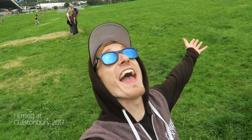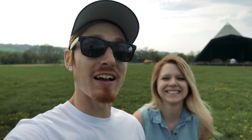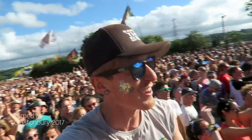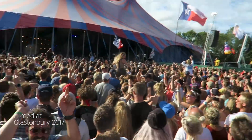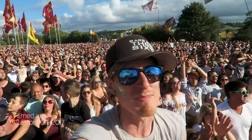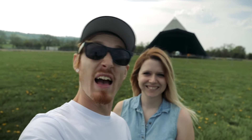We always do the meet-up at 12 o'clock midday on the Thursday, so if you want to come over and hang out with me and Holly, bring a cider — we can have a little chat, a little chinwag about Glastonbury. Anyway, that's enough from us today. Thank you guys so much for watching and we'll hopefully see you at Glastonbury.